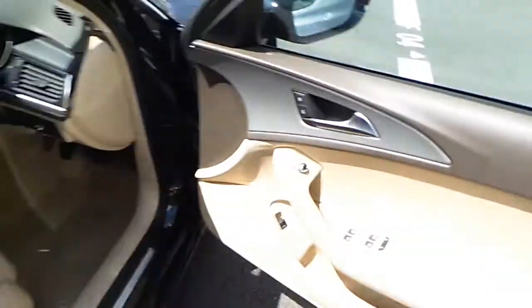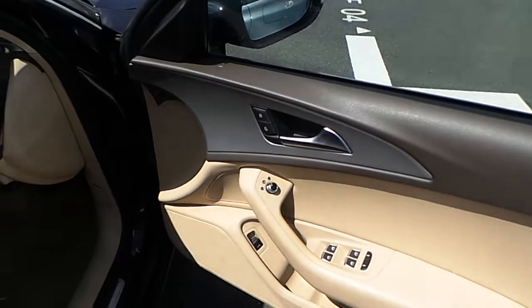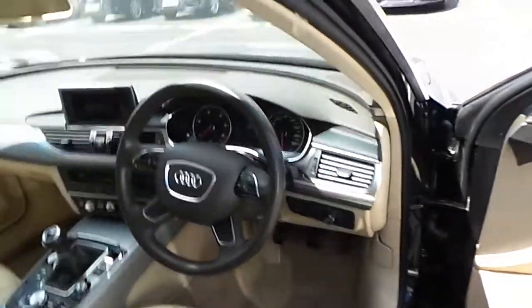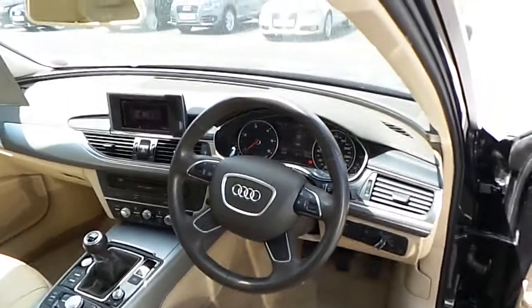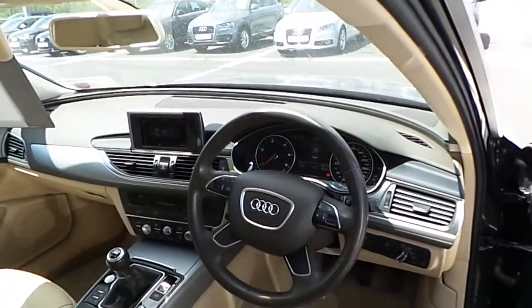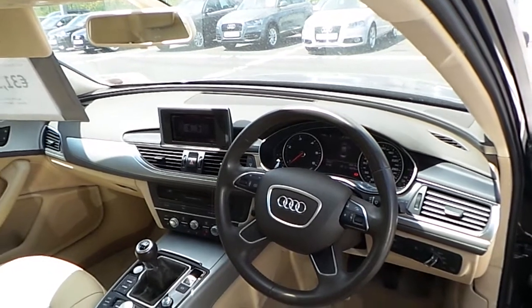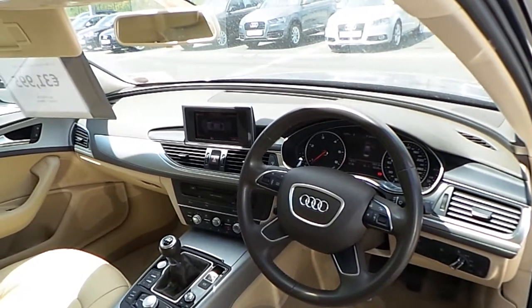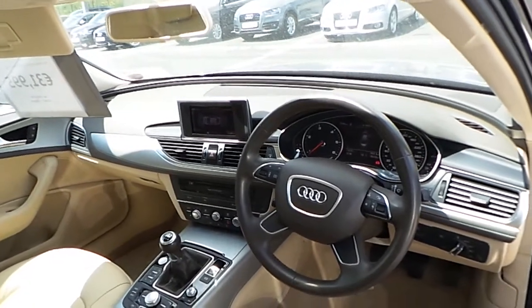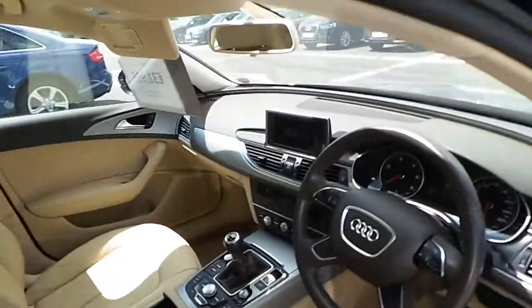Inside the vehicle we have plenty of features such as electric front and rear windows, electric side mirrors, central locking, automatic lights, cruise control, four spoke multi-function leather steering wheel, park assist, heated front seats, air conditioning, Bluetooth connectivity and a whole lot more.